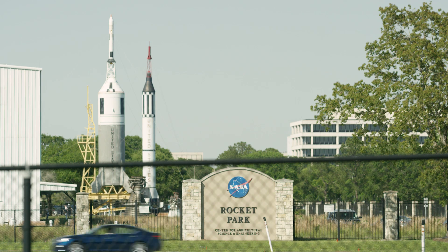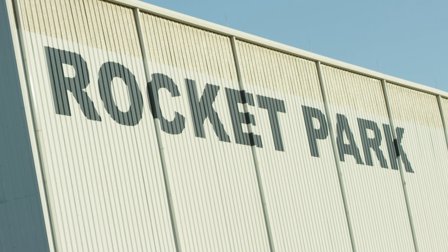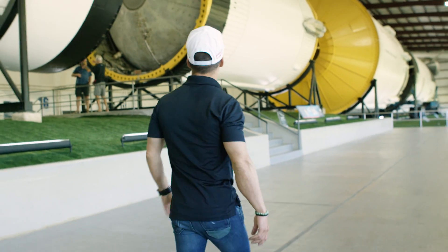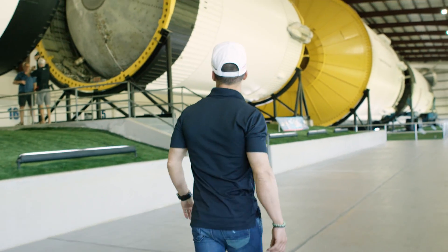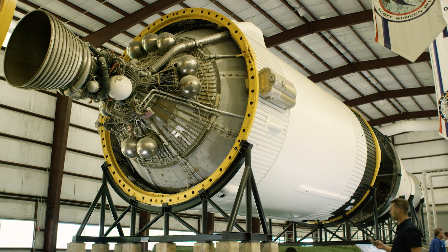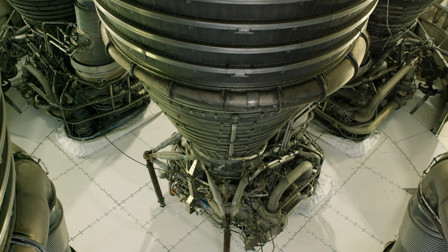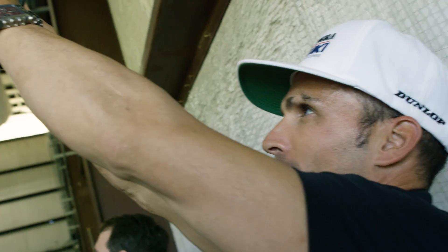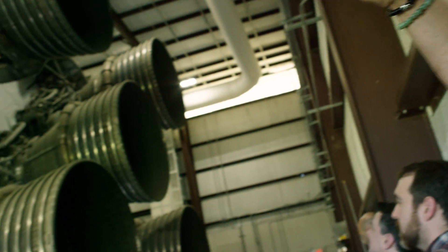When we wrap up here in Building 9, we'll be traveling out to Rocket Park, where one of the remaining Apollo Saturn V rockets is housed. It's inside the building and it's been restored. It is one of the few rockets left from the original Apollo program. It was never launched because Apollo stopped launching after Apollo 17, so we have an actual flight unit ready for them to tour.